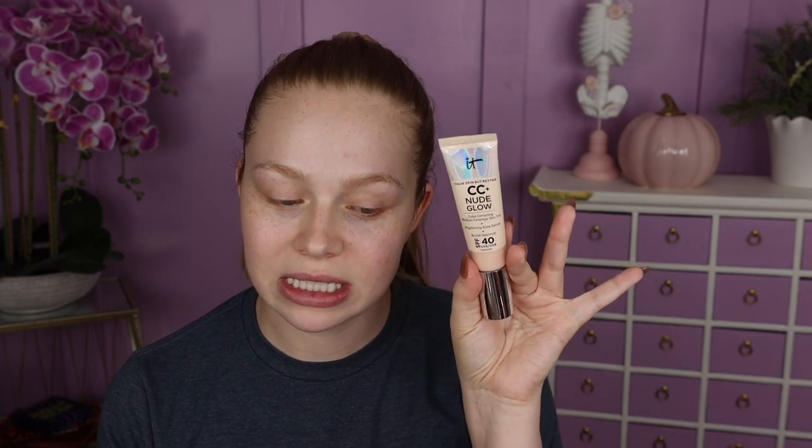For my base today I'm going to start off with the ELF sunscreen, the Woe Glow, just to add a little bit of SPF, and then I'm also going to go in with the CC Plus Nude Glow from IT Cosmetics, which also has some SPF in it. My son has soccer practice today so I definitely need some protection from the sun.